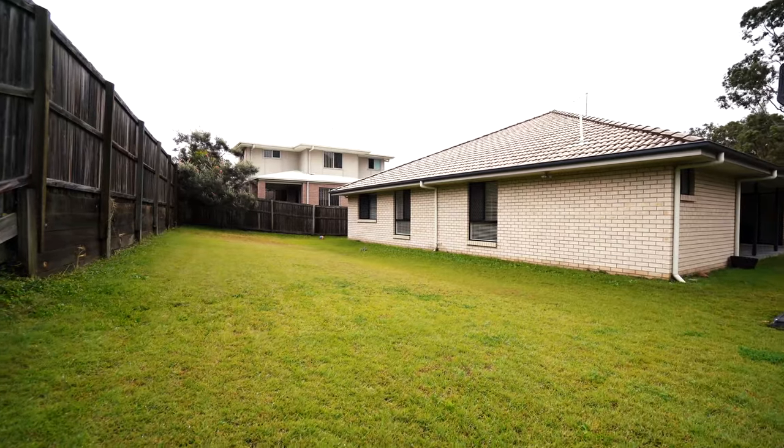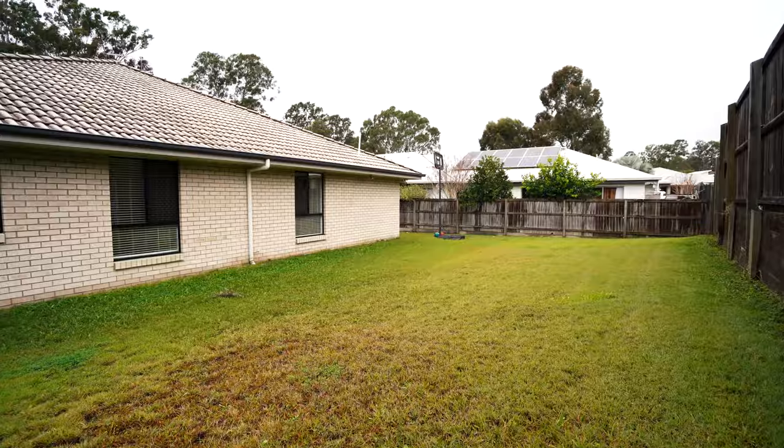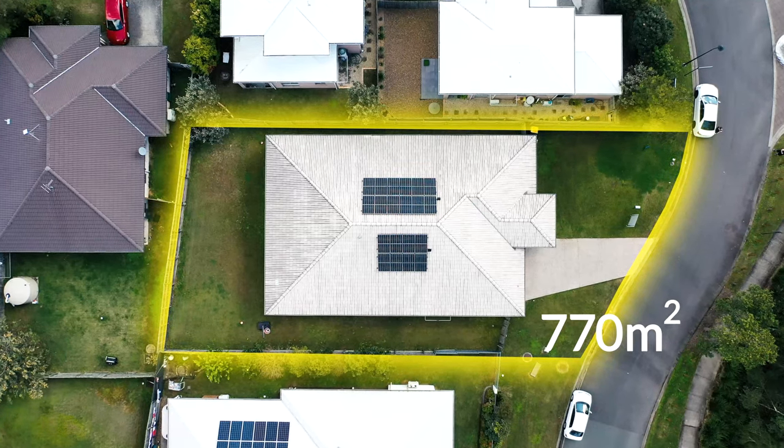Your backyard is fully fenced and there is plenty of room to run around with the kids and pets. Best of all, there is side access for those who need space for a boat or caravan and more.